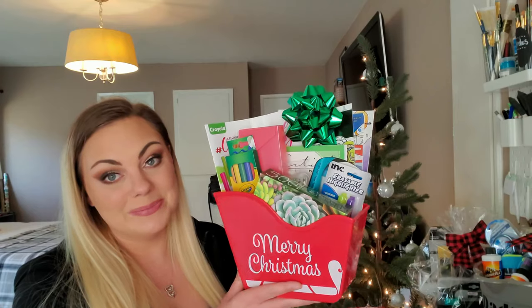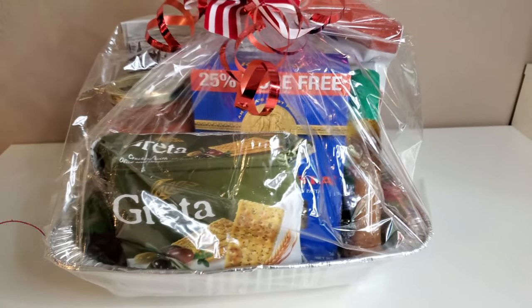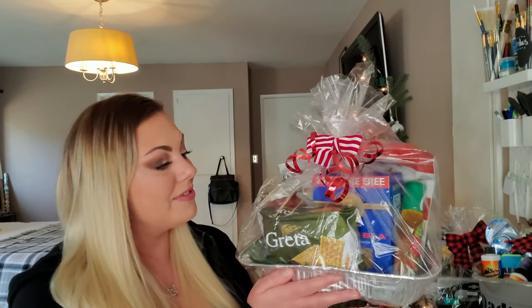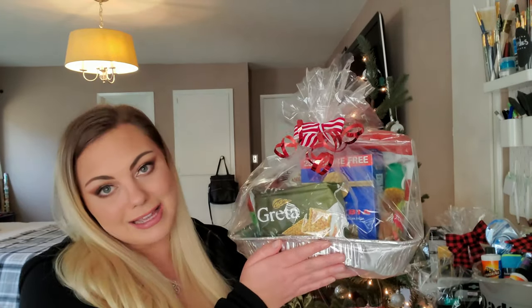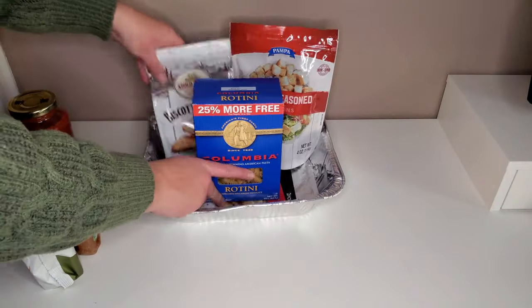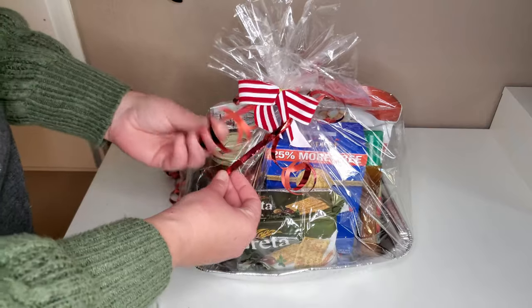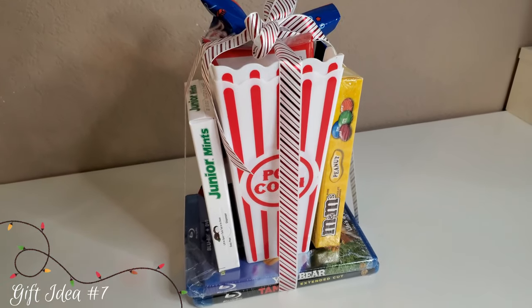Gift basket number six is a gourmet meal kit — I included everything besides the meat and produce that someone would need to make a pasta dinner. There's rotini, pasta sauce, Italian salad dressing, croutons, crackers, and biscottis. I also included a Dollar Tree pan — you could also get a glass or nicer pan. This is a perfect and really thoughtful gift idea for a neighbor, like dropping off a meal in a really cute presentation.